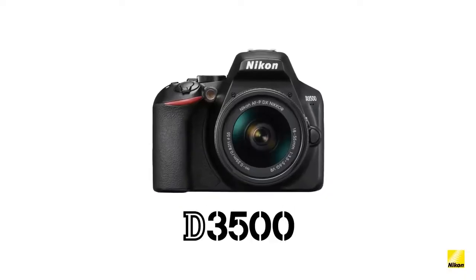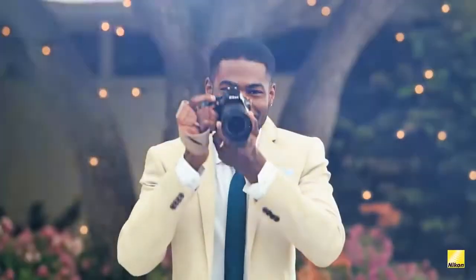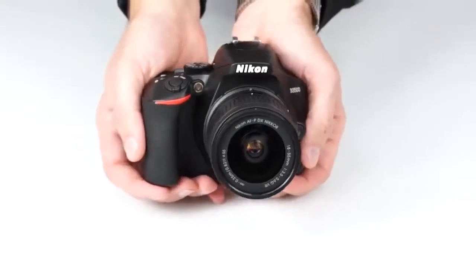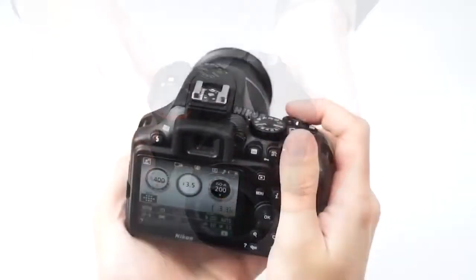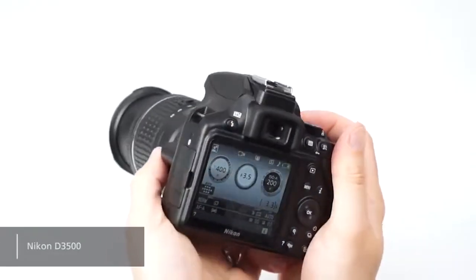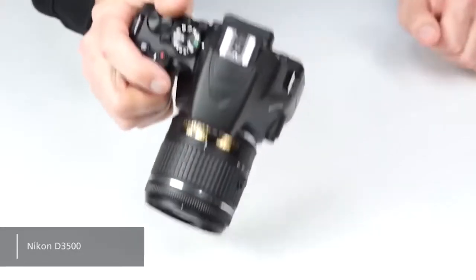In 5th place, we have the Nikon D3500, which we consider the best DSLR camera under $500. The Nikon D3500 measures 4.9 x 2.8 x 3.8 inches with a total weight of just 13.8 ounces, making it one of the lightest entry-level models on the market.